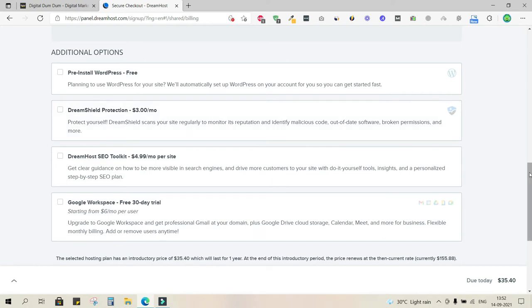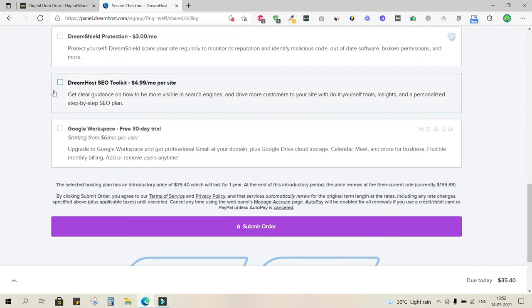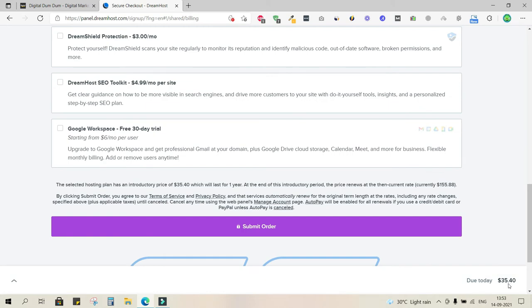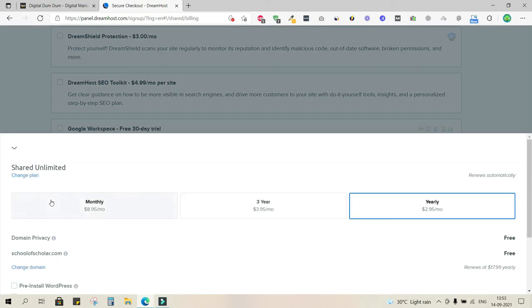The SEO toolkit is more of a generic SEO plan — it's not tailor-made for your specific website or business, so I suggest unchecking it. There's also a 30-day trial for Google Workspace, which I don't need right now. So I'll proceed with the transaction of $35.40.